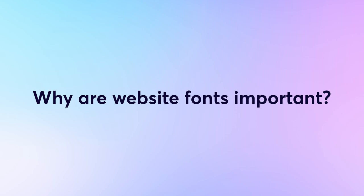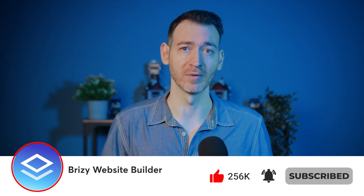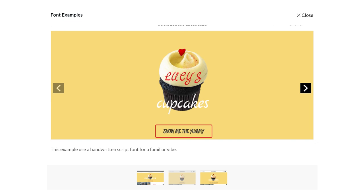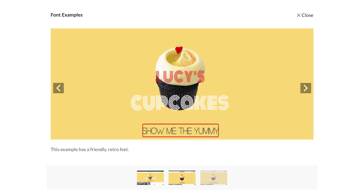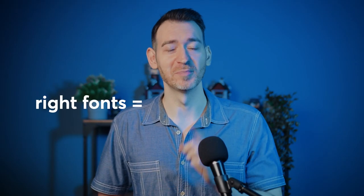Why are website fonts important? Your font speaks volumes about your brand. Different font styles communicate different subconscious messages, which can help you build brand identity. Online users are quick to judge — it only takes half a second to form an opinion of a website, and 94% of that judgment is design-related. Specific font styles can convey messages such as trust, stability, strength, elegance, sophistication, and creativity.